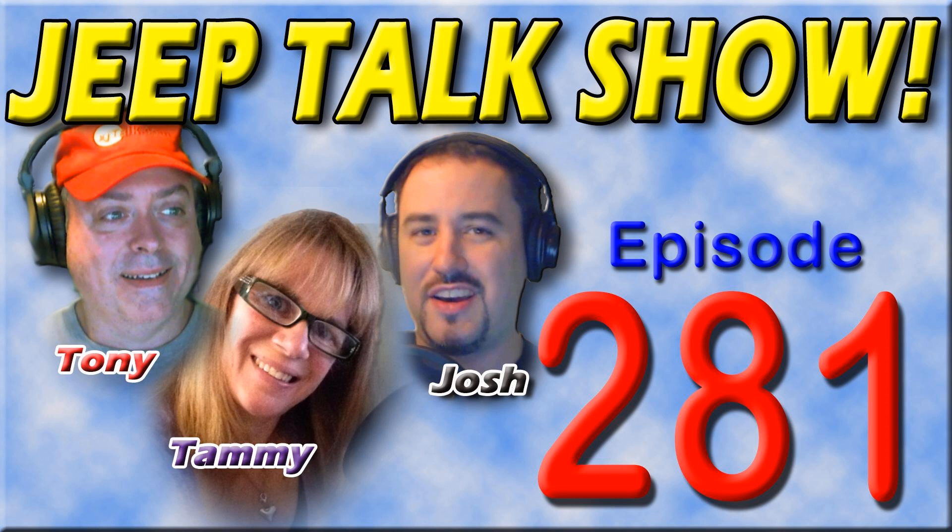The Jeep Talk call-in show happens every Tuesday at 8 p.m. Central Time on youtube.com/jeeptalkshow. Tammy and I will have a guest interview, then we'll turn it over to you the listeners — all you need is a phone and a voice. Coming up on episode 39 of the call-in show: Gene with All Things Jeep.